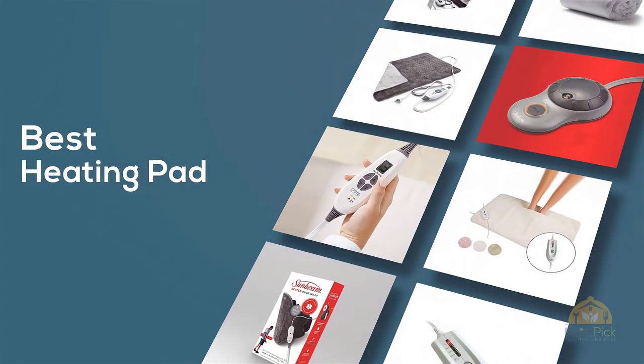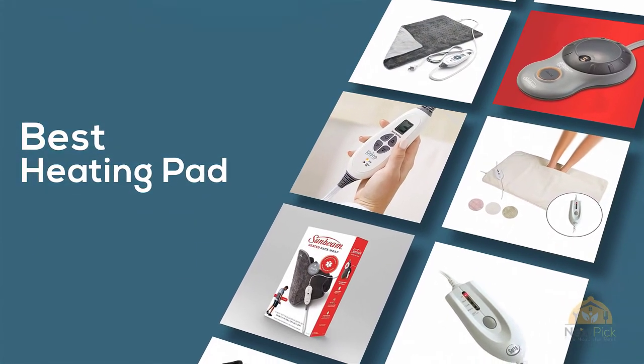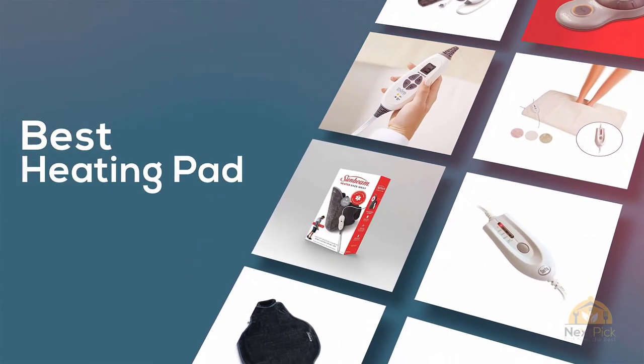If you are looking for the best heating pad, here's a collection you have got to see. Let's get started. At any time, click the circle for more info and real-time deals.